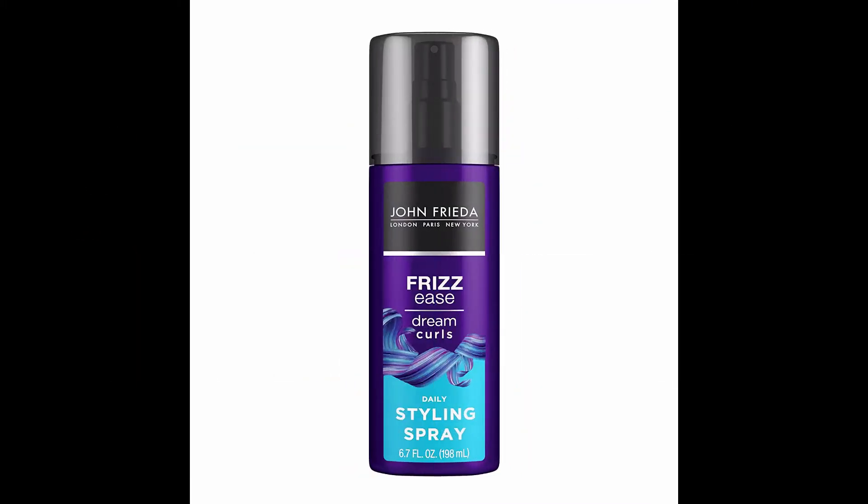John Frieda Frizz Ease Dream Curls daily styling spray — a hair product with a magnesium-enriched formula that revitalizes natural curls. Available in a 6.7 fluid ounce spray form, suitable for chemically treated hair.